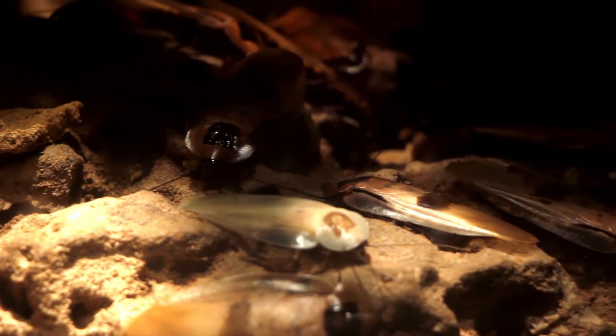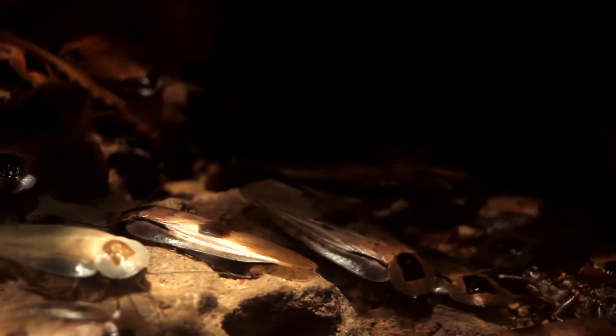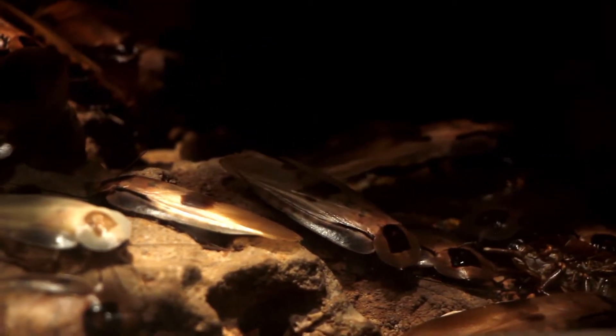These are jumbo Trinidad roaches — clearly different from the American roach. These are larger by about three times the size of a normal American roach.